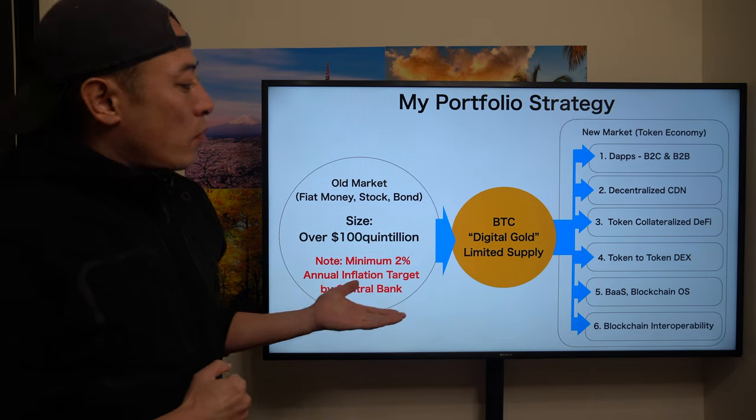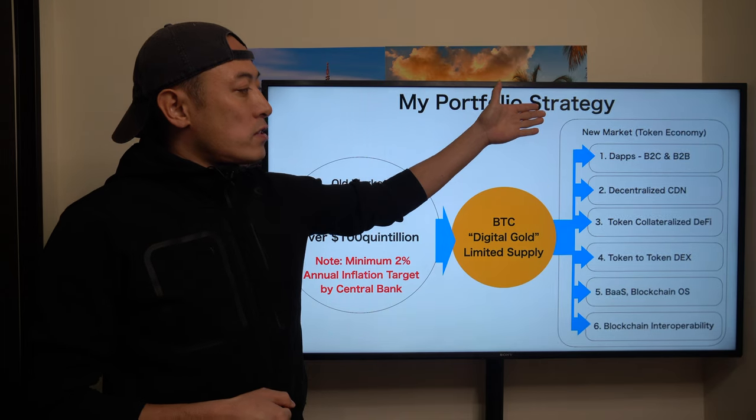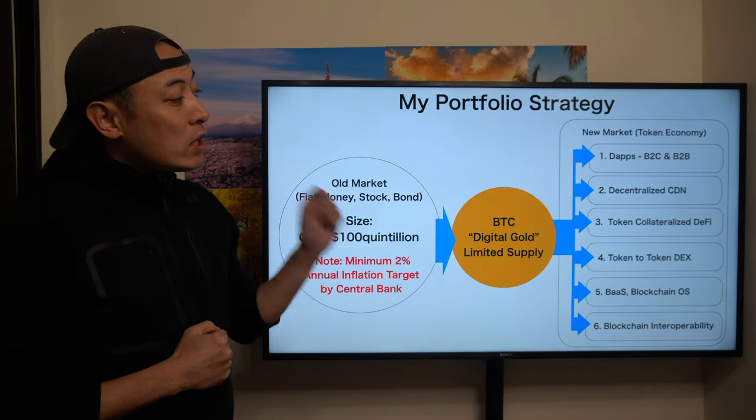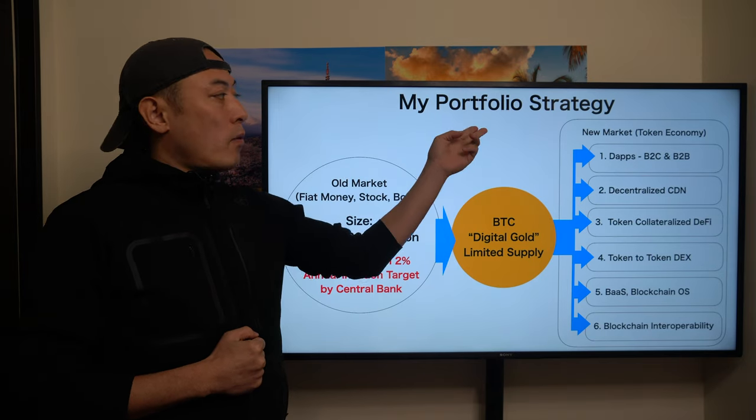As usual, this is my portfolio strategy. I only allocate my assets to Bitcoin and older coins which are related to these six categories. If you want to deepen your understanding about my portfolio strategy, please check out my other video about it.